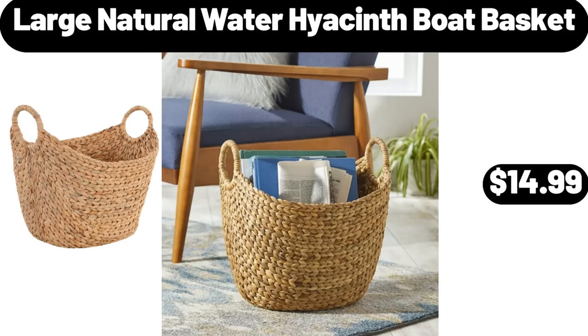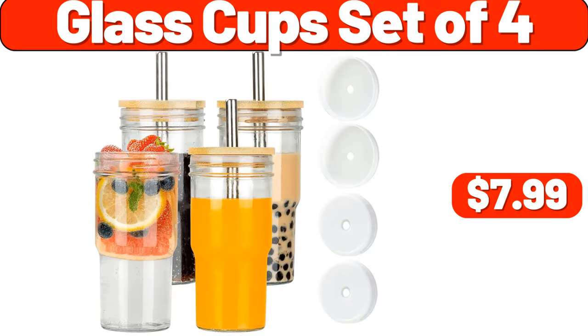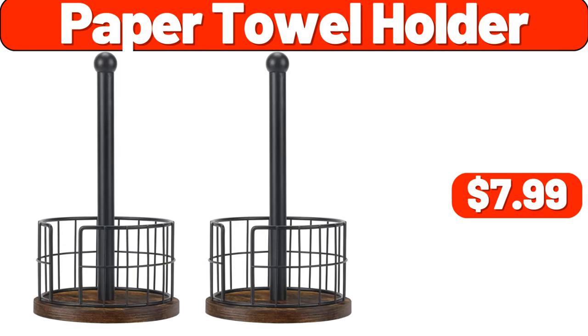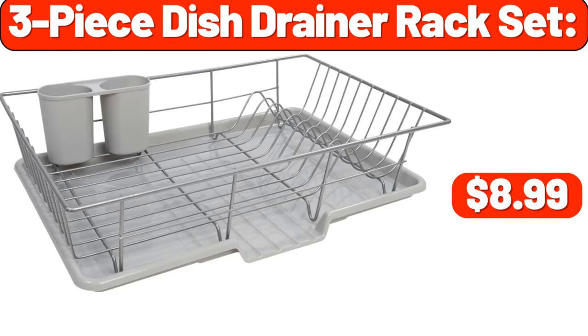Large Natural Water Hyacinth Boat Basket, $14.99. Glass Cup Set of 4, $7.99. Nail Holder for Wall, $6.99. Paper Towel Holder, $7.99. 3-Piece Dish Drainer Rack Set, $8.99.